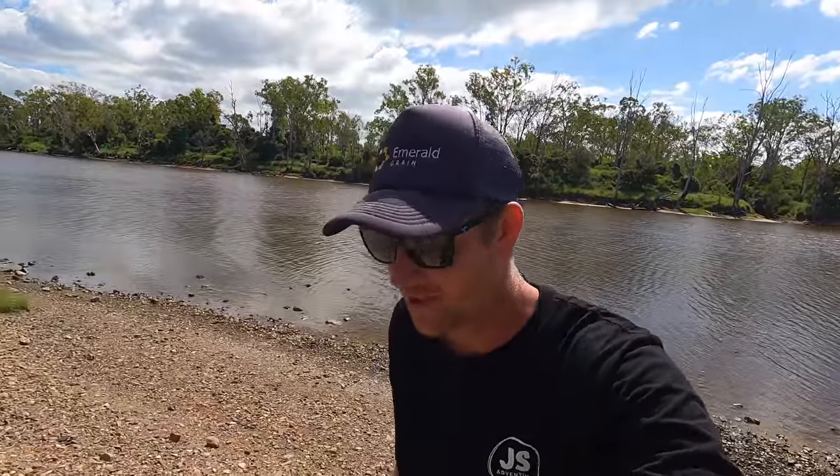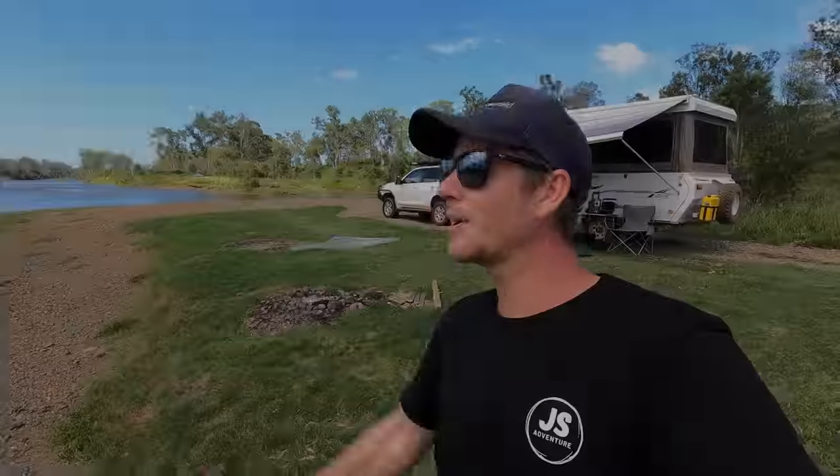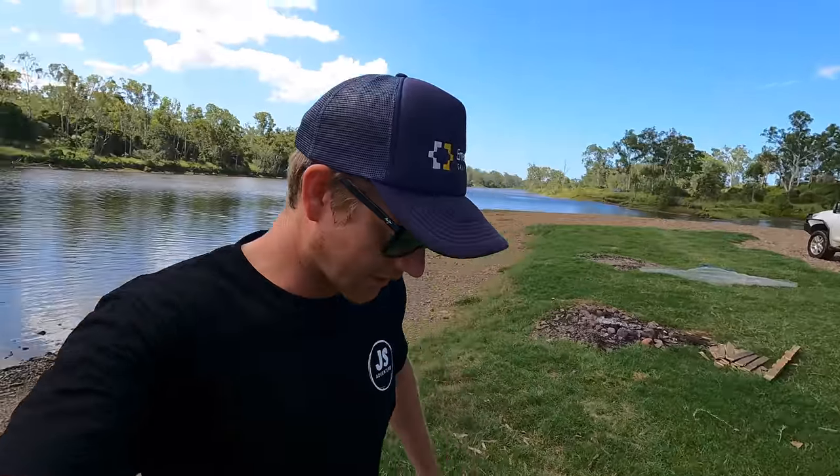Over the moon — we got our first mud crab! Undersized is what it is. Would have been better to have one we could have eaten, but saying that we're not really crab people — we've never really had a good cooked crab. Next time we get a crab we'll try and keep it and get one that's the right size.